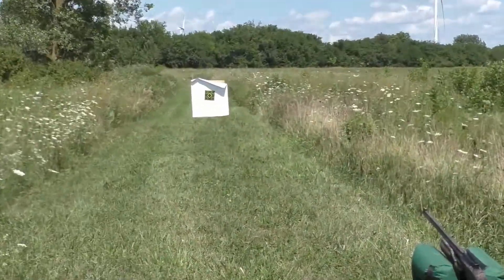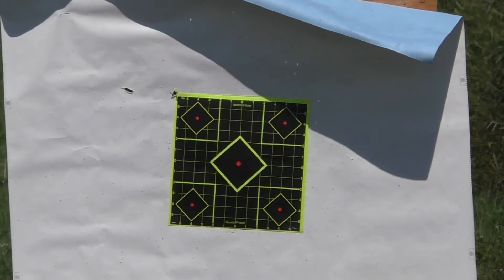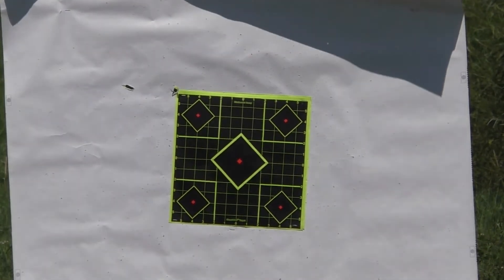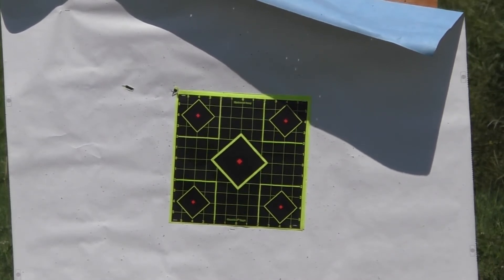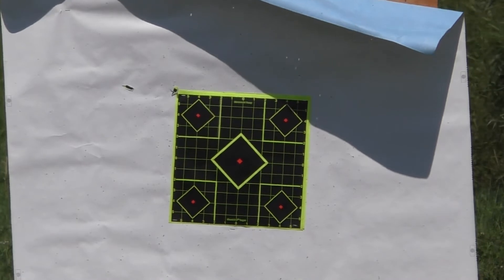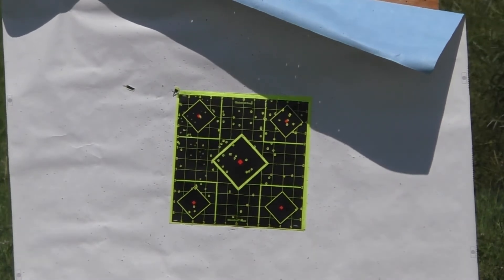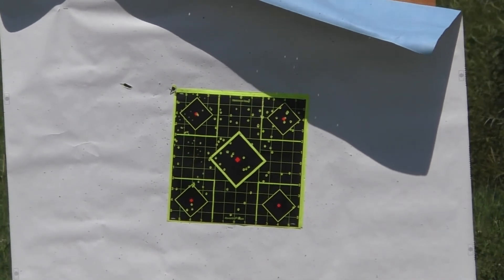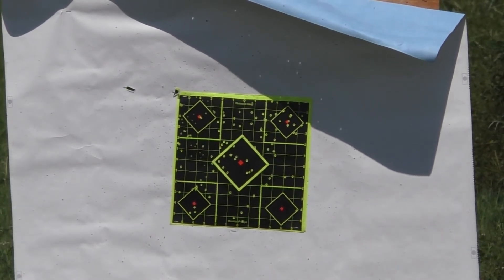Let's zoom in and see if we can give you a little idea of the actual impact. This is 33 yards. Let's go down and take a look and see whether it's a dead turkey or not. Sure looks like it, just on the camera screen here. That's at 33 yards.